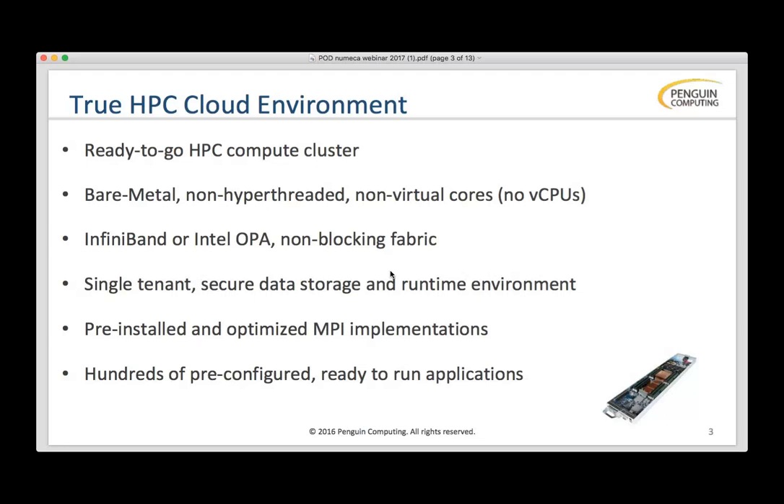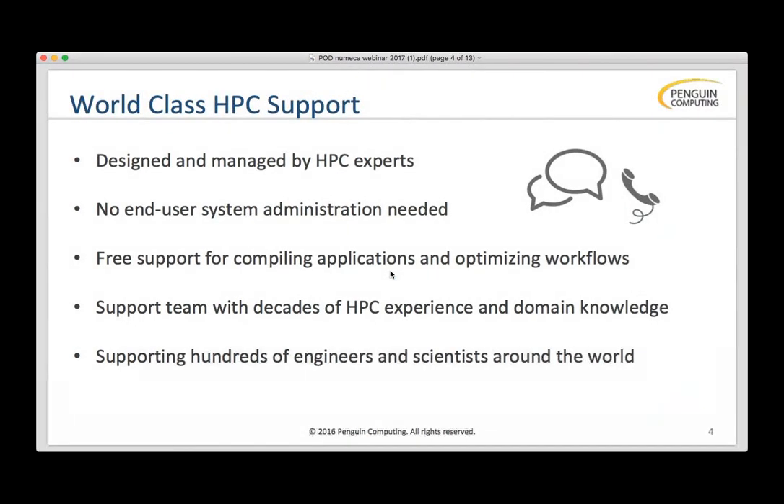Security is a little bit different — we're single-tenant. No one else can ever use a compute node while you're using it. We have hundreds of pre-configured and ready-to-run applications, many different ISVs, all sorts of open source tools, and of course all the new Numeca Suite.